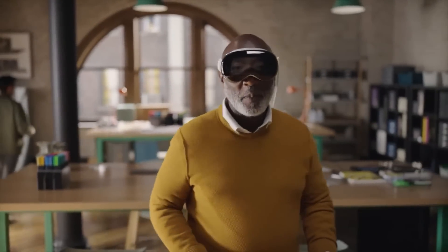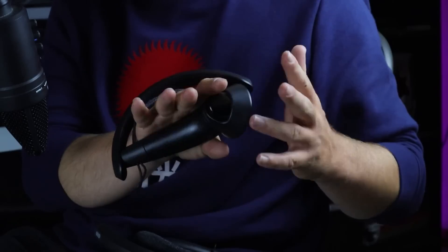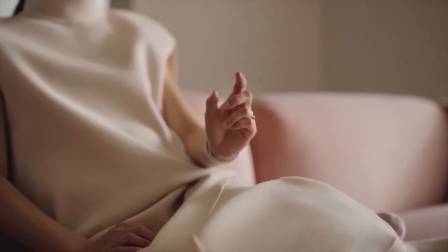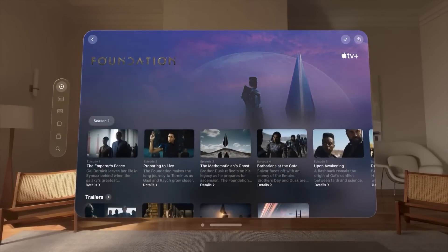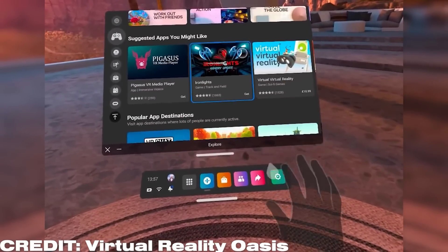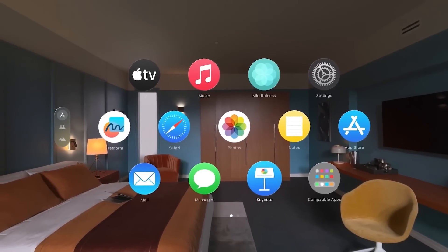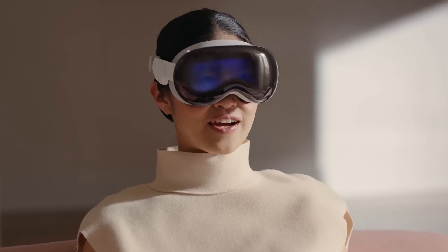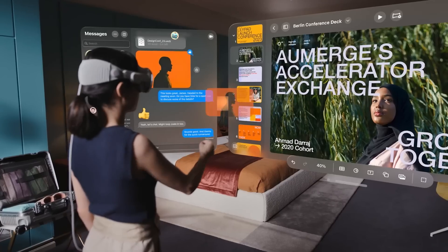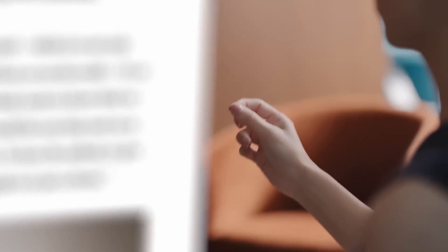So what does Apple's headset do that's different? The Vision Pro actually doesn't have any controllers at all, which is a huge point of controversy. The main control method VR has used for 10 years is just out the window, and they aren't using purely hand tracking the way Meta does. Instead, they use a pretty basic system combining eye tracking with hand tracking. So instead of pointing a laser at an icon and pressing a button, you look at the icon and perform a subtle pinch gesture. That's it — and seemingly this works for everything throughout the operating system.